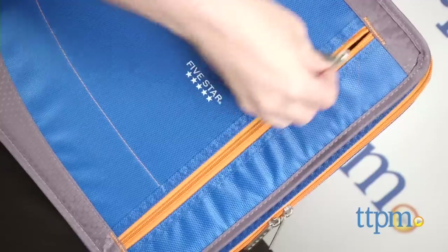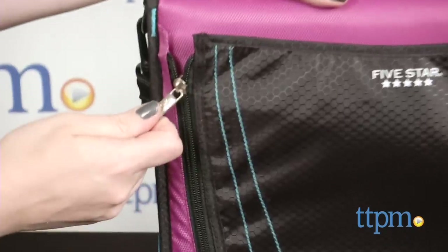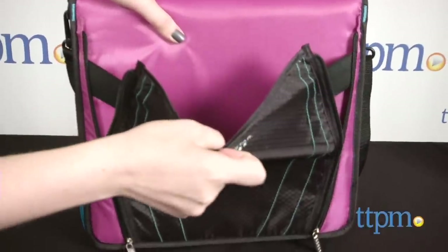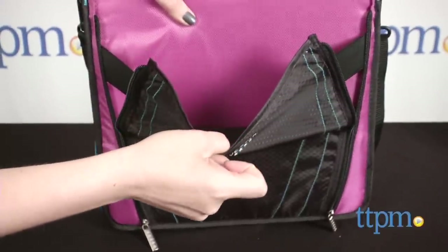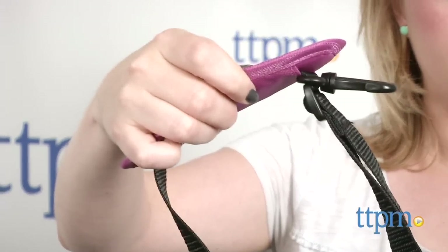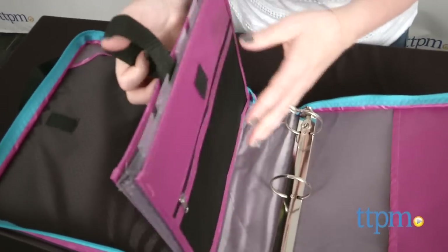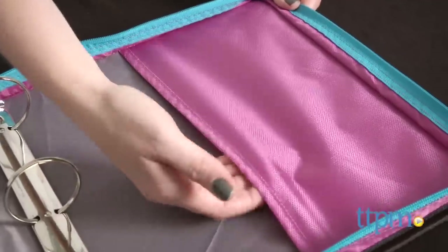The zippered pocket on the front allows for easy storage. When extra storage is needed, use the 2-inch expansion pocket binder. The expandable pocket allows for quick textbook access and storage, while the stretchable bands allow for more storage capacity. It also features an adjustable strap for carrying the binder on your back or messenger style, and the five pocket expanding file creates additional paper storage. There's also a softly lined padded pocket for tablets.